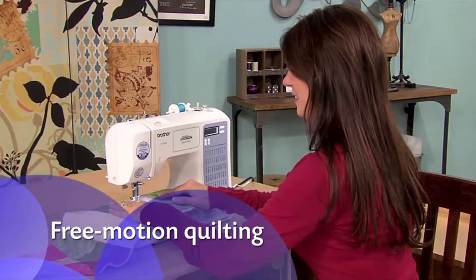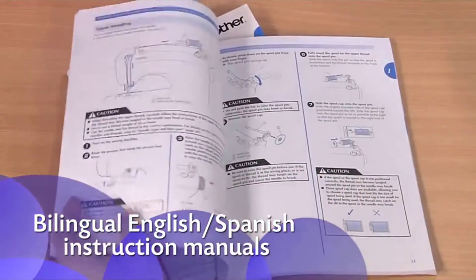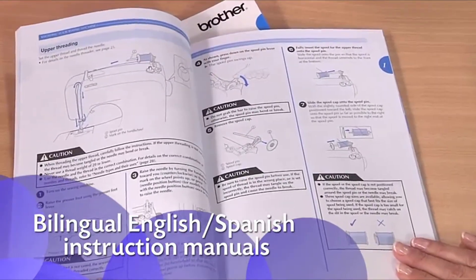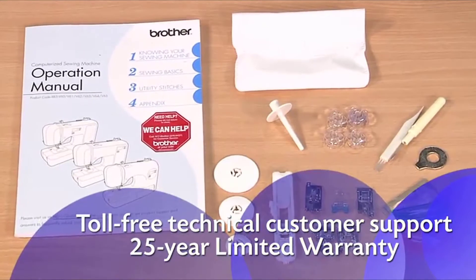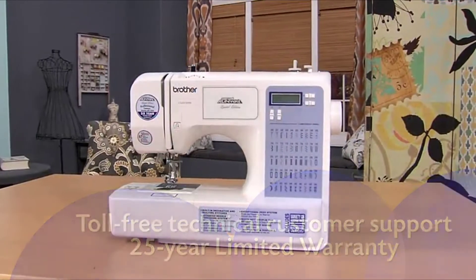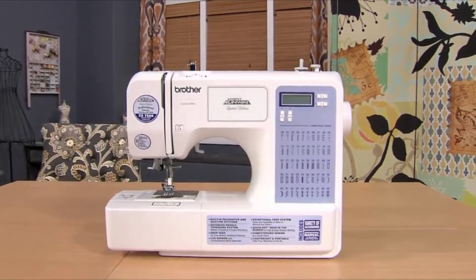Quilters love that this machine allows them to do free motion quilting. Plus, you'll love how easy the instructions are to follow. Enjoy all the great built-in features, including accessories and Brother support, with the versatile CS5055PRW from Brother.